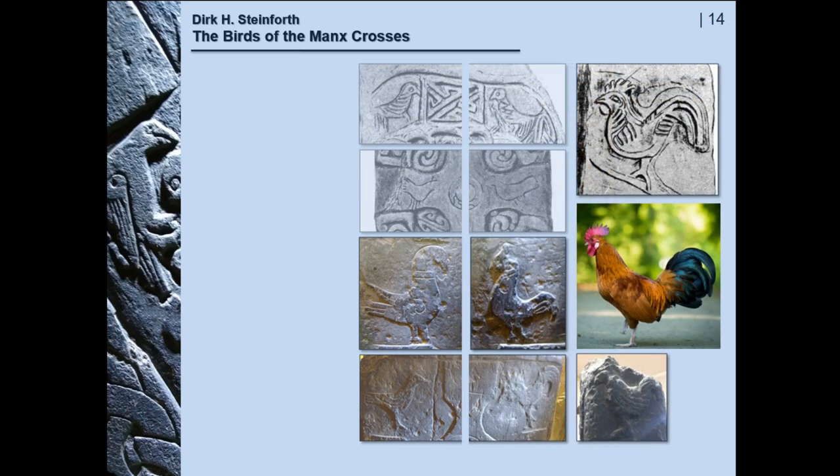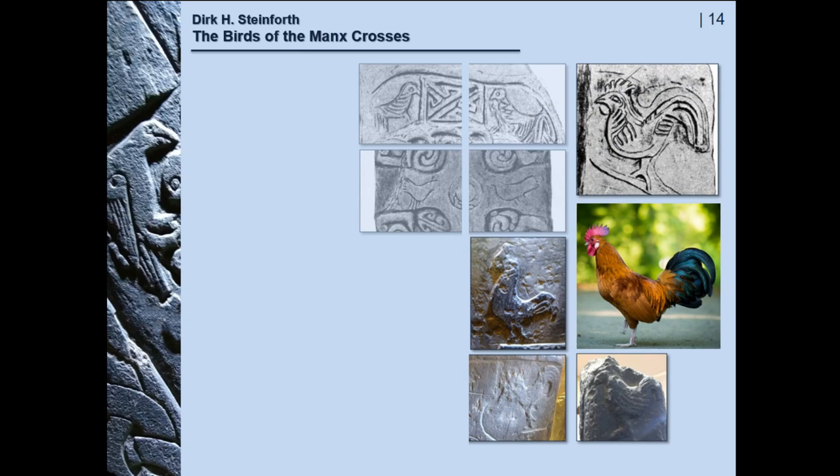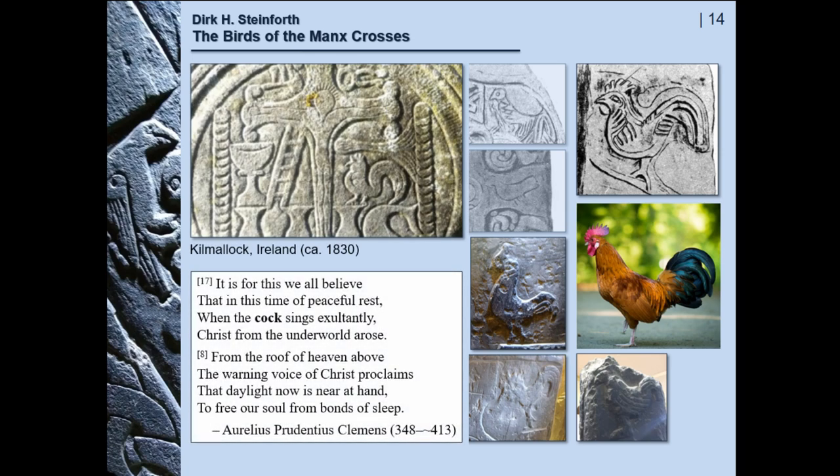Strangely enough, the cock is a bit more of a problem. Of course it is a very well-known symbol to announce the new day — which goes in the same way as the two antithetic birds I mentioned before, crowing in the new day, even the new day after death. But this is not mentioned in the Bible. I came upon this very modern gravestone in Pyrmalog in Ireland, where there is actually a cock among the Arma Christi. And the Roman poet Prudentius in the late 4th century says the cock singing exultantly to wake the dead. So we can accept the cock as being a symbol of the Christian resurrection.